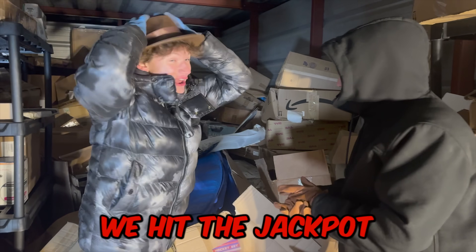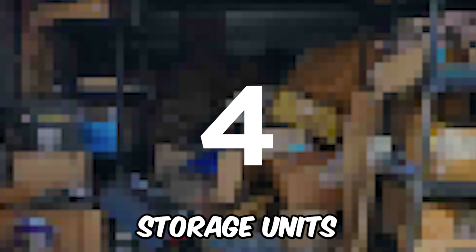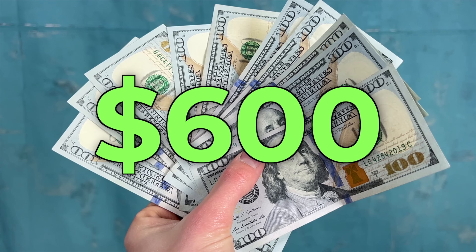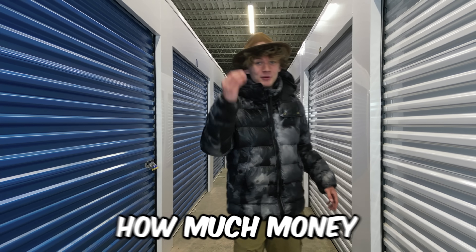We just hit the jackpot, bro. This box in, boys. Let's go. I just bought five abandoned storage units that range from $10 up to $1,000. Today, me and the boys are gonna explore what's inside and see how much money we can make.